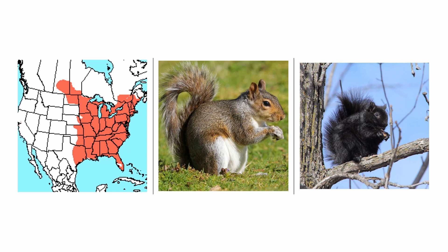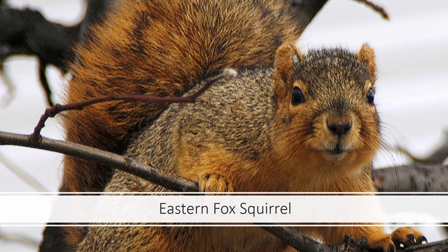There is also a dark brown form found mostly in Louisiana. Next up is the Eastern Fox Squirrel, which is also the species on the title slide. The typical form is a dark brown body with an orange belly, but there are several other varieties that I'll go over in a second.